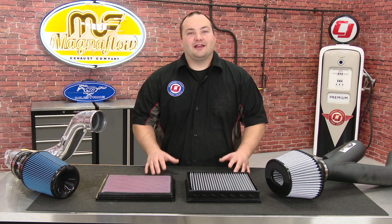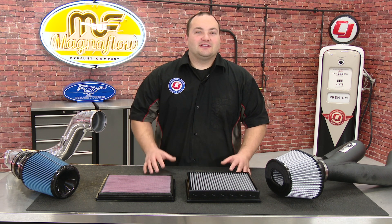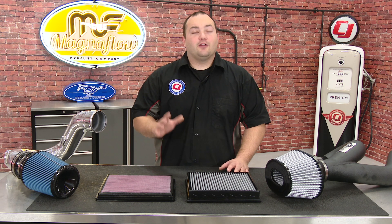Hey, Freddy with CJ Pony Parts. One of the first and most common upgrades people do to their vehicle is a cold air intake or an aftermarket air filter for more performance and efficiency. When shopping for air filters and intakes you'll most likely come across two filter types, wet or dry, and today we're going to talk about which one is for you.